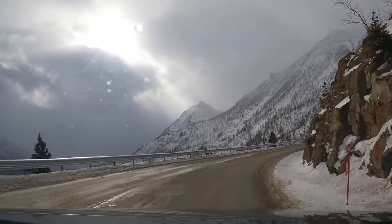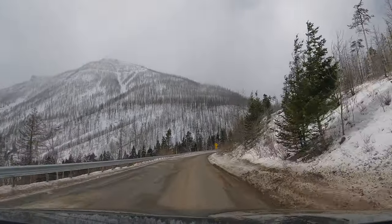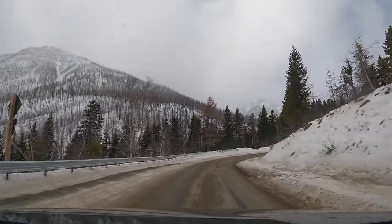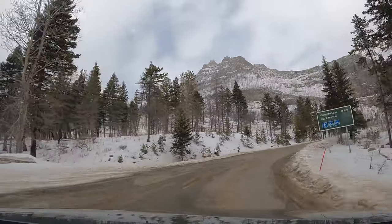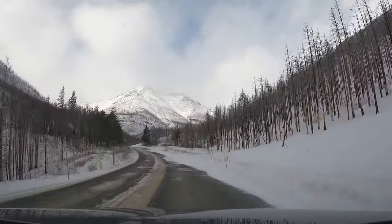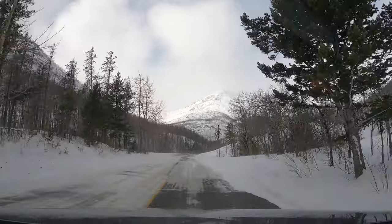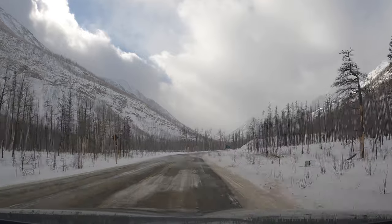Something you'll notice around the townsite, and even as we head up the Acamina Highway, is that there are still some trees that are alive on this lower portion of the park. Either the fire didn't get this far or there was some firefighting that happened to save some of those trees. As we get up into the higher elevations you can see that the number of trees still alive are diminishing drastically. The most devastating part of the fire was in this valley.